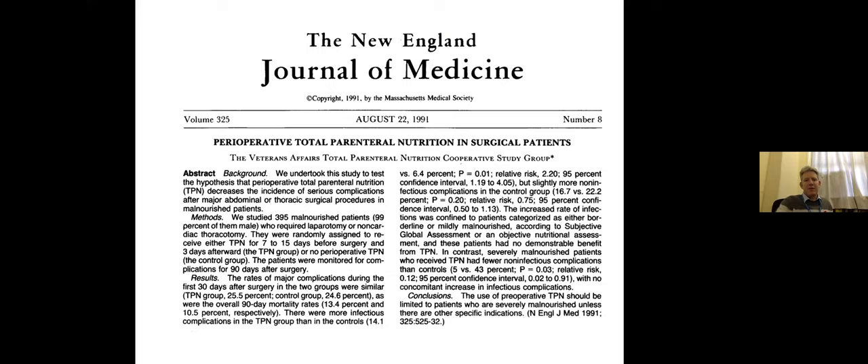A 1991 NEJM randomized controlled trial looked at patients given 7 to 15 days of TPN before surgery and 3 days after, versus no TPN. Results showed no difference overall — which killed preoperative TPN for quite some time. However, in a subgroup analysis of severely malnourished patients, there were fewer non-infectious complications: 5% versus 43% in the non-TPN group. So perhaps in the severely malnourished, there's a role for TPN.